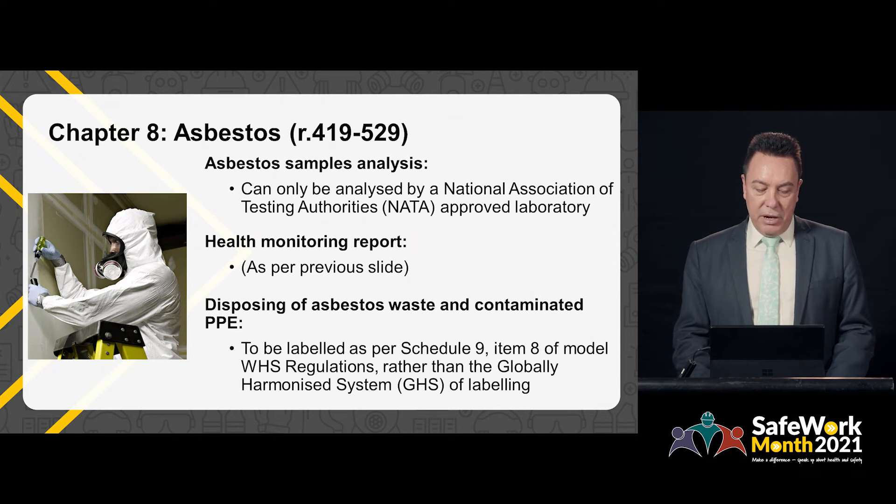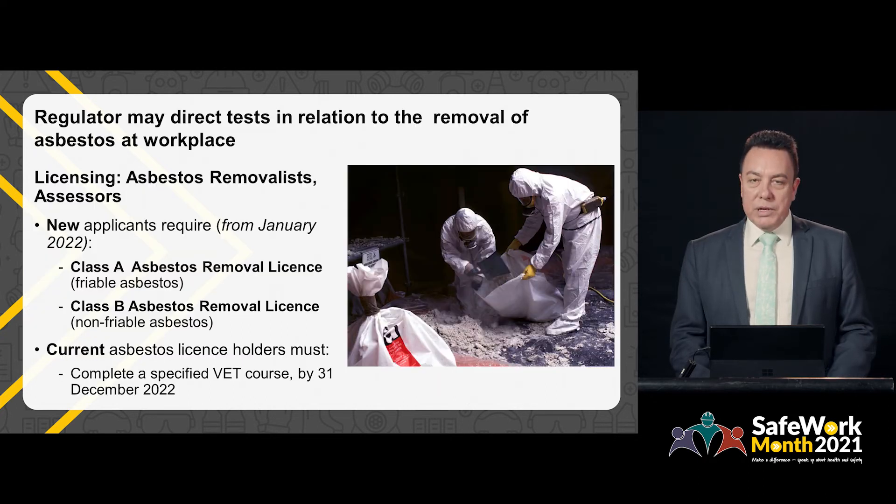Chapter 8 covers asbestos. Western Australia is retaining the current requirement under the Occupational Safety and Health Regulations — that is, that samples can only be analysed by a NATA approved laboratory. As mentioned on the previous slide, Western Australia retains the current approach for health monitoring reports, prepared by a registered medical practitioner and provided to the PCBU, the worker and the regulator. Western Australia has also added a regulation which enables the regulator to direct tests in relation to the removal of asbestos at the workplace.